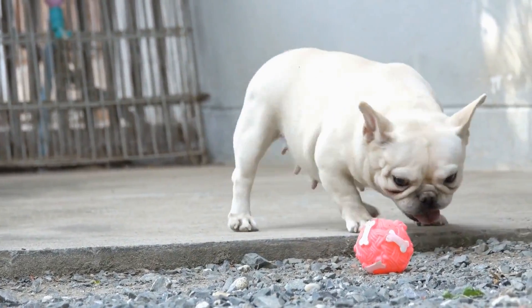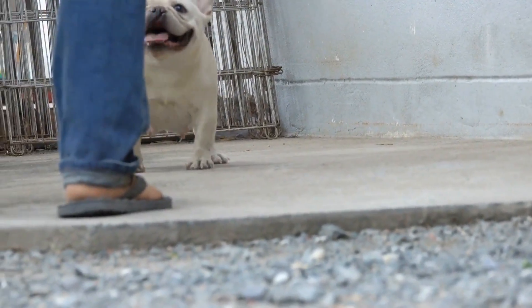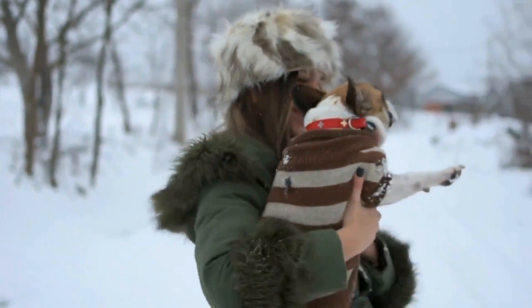During crate training, it's essential to establish a routine. Feed the dog their meals inside the crate, as this will create a positive association with the space. Additionally, only let the dog out of the crate when they are calm and quiet, reinforcing that good behavior is rewarded.